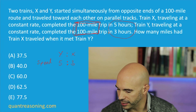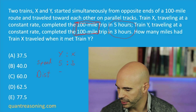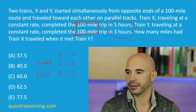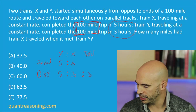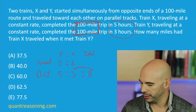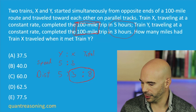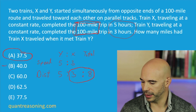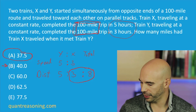The distance that each train covers is going to match that speed ratio. If Y is five-thirds as fast, it covers five-thirds as much distance — for a total of eight ratio units of distance. The question asks what X does out of the 100 miles. So the answer is three-eighths of 100 miles, not two-fifths, because the ratio is three out of eight, not two out of five. And you can see the three out of eight right here.